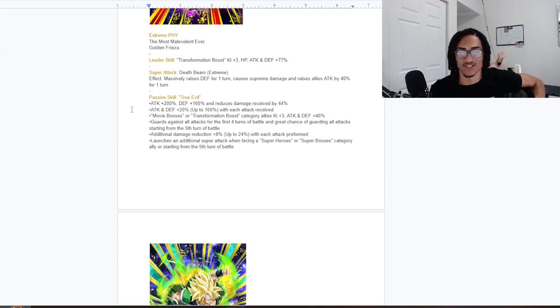His passive, True Evil, starts him out with 200% attack and 160% defense, as well as 44% damage reduction baseline — which is very nice for a free-to-play unit. He gets 20% attack and defense up to 100% as he receives attacks, so he has to take five attacks to max that out. He gives Movie Bosses or Transformation Boost category allies three-key and 40% attack and defense, and he guards for the first four turns of battle.